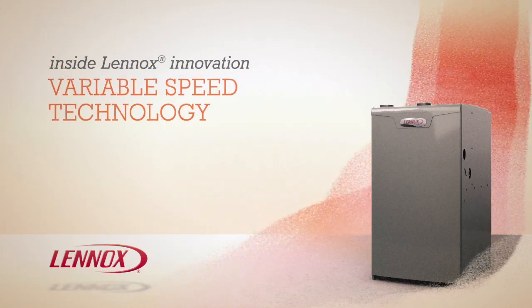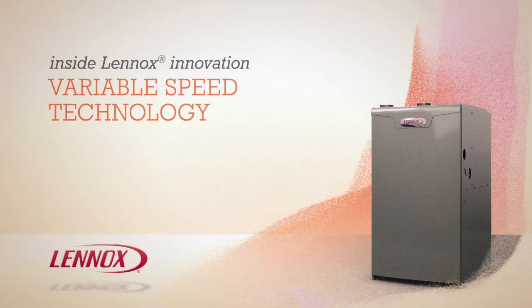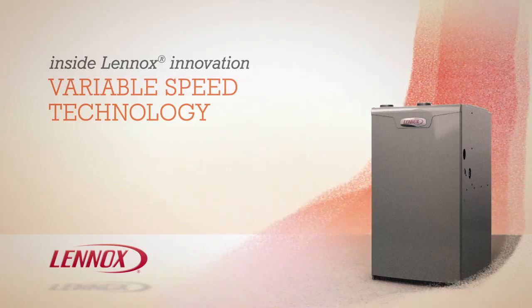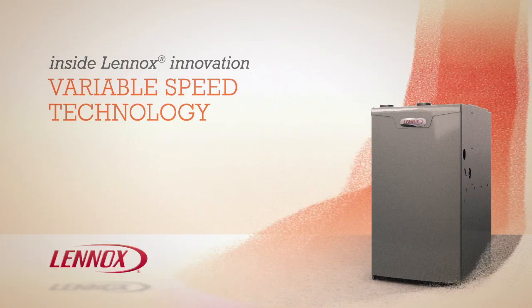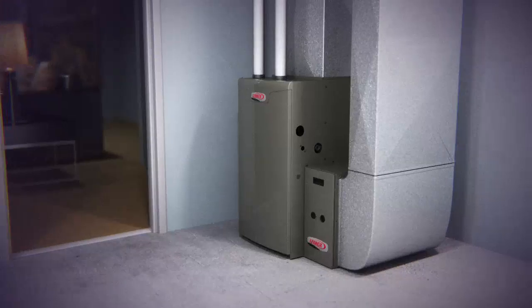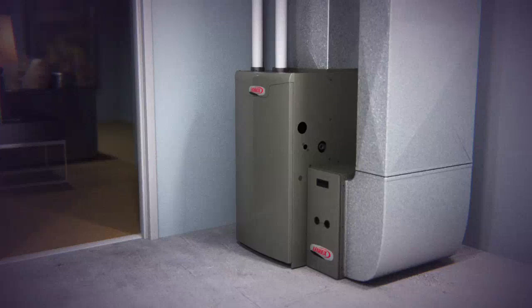A Lennox Variable Speed Furnace is a powerful addition to your home heating and air conditioning system, one that can deliver more efficiency and comfort than any single speed furnace. To demonstrate the difference, let's first take a look at how a single speed furnace works during the winter.